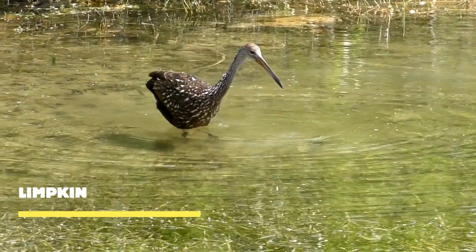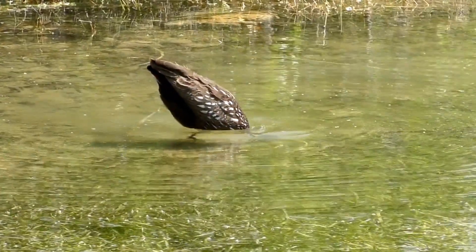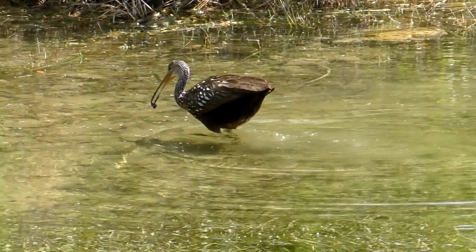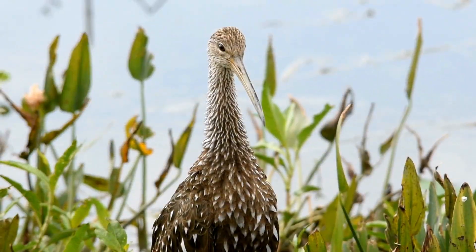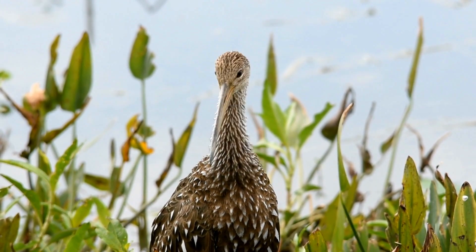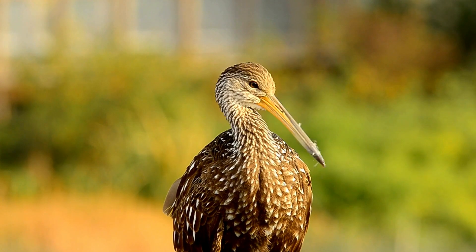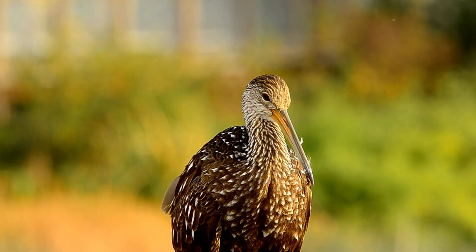Meet the limpkin, a bird that possesses a distinctive elegance and captivating presence amidst the wetlands. The limpkin is a skilled forager — with its long legs and slender bill, it gracefully walks through shallow water or marshy areas, probing the mud and vegetation in search of snails, crustaceans, and other small aquatic creatures. One of the limpkin's most distinctive features is its long, curved bill, which allows it to extract prey such as apple snails from their shells with precision and efficiency.